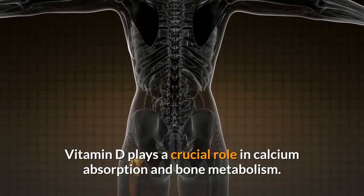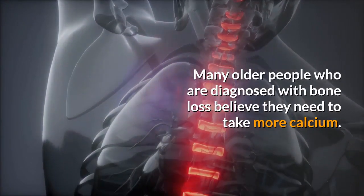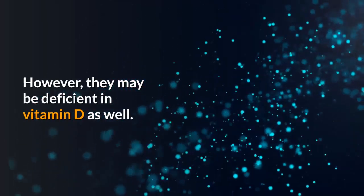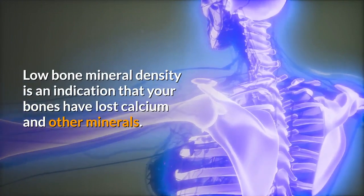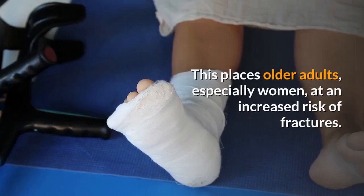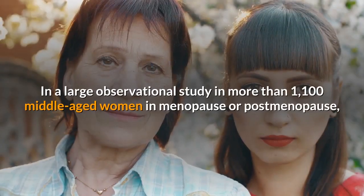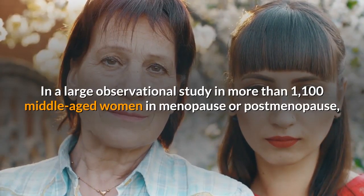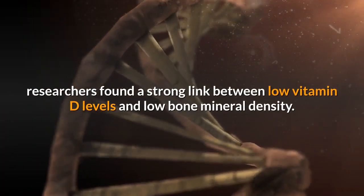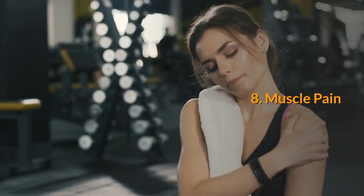Seven: bone loss. Vitamin D plays a crucial role in calcium absorption and bone metabolism. Many older people diagnosed with bone loss believe they need to take more calcium, but they may also be deficient in vitamin D. Low bone mineral density indicates that bones have lost calcium and other minerals, placing older adults — especially women — at increased risk of fractures. In a large observational study of more than 1,100 middle-aged women in menopause or postmenopause, researchers found a strong link between low vitamin D levels and low bone mineral density.